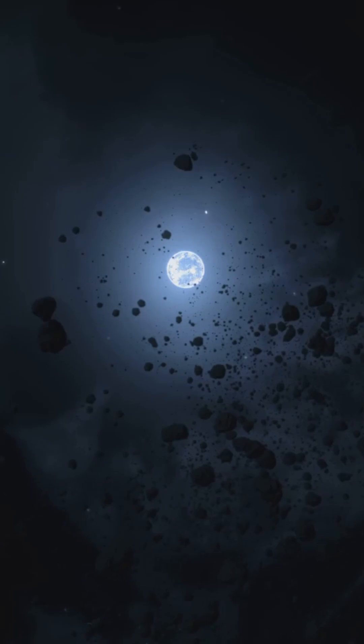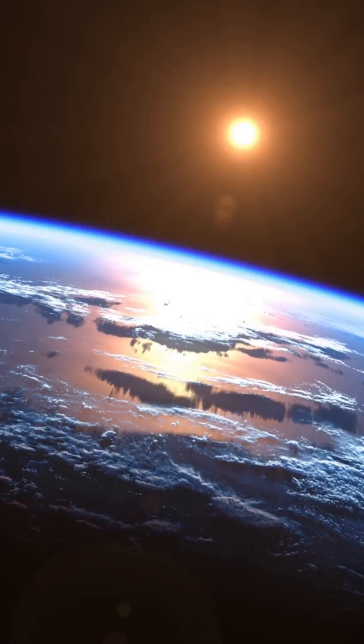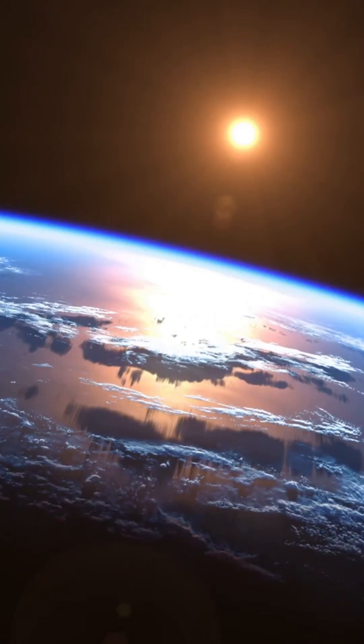Discovered in 1801, this dwarf planet is unique for its abundance of water ice, potentially more fresh water than Earth. Imagine that — a tiny world packed with H2O.